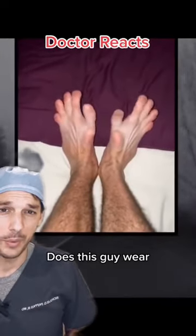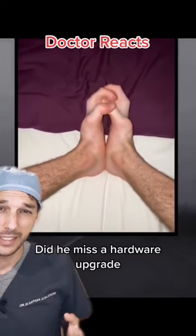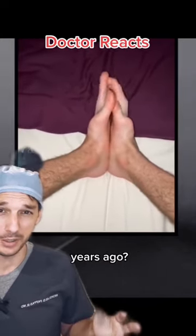I know what you're thinking. Does this guy wear shoes or gloves? Is this the missing link? Did he miss a hardware upgrade we had about 4 million years ago?